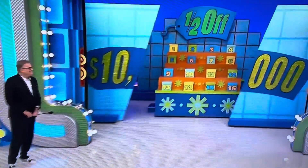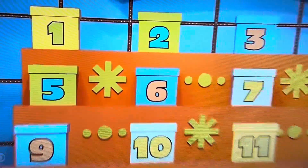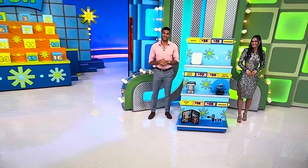Get ready because you're going to be playing Half Up. There are 16 boxes — one of them is stuffed with cash, the other ones are empty. We can get rid of half the boxes at a time until you're down to just two boxes: one with cash, one without. You have to know a little something about these prices. We're looking for the half-off price — one of the prices is the real price, the other is the half-off price.